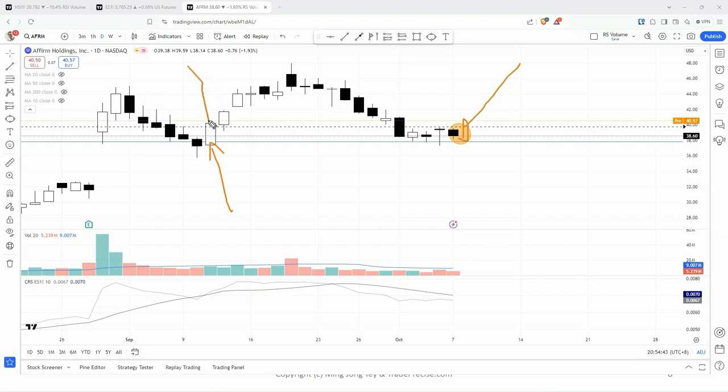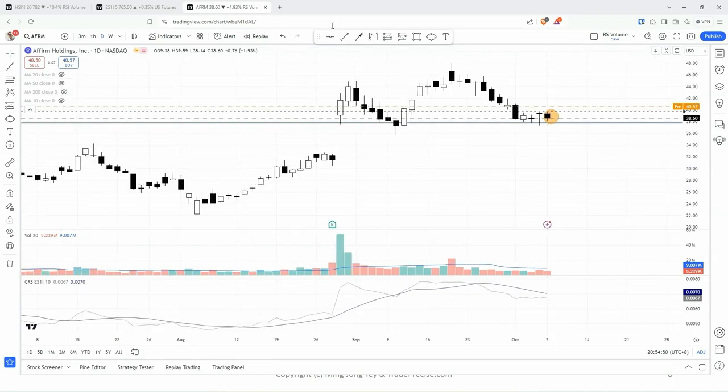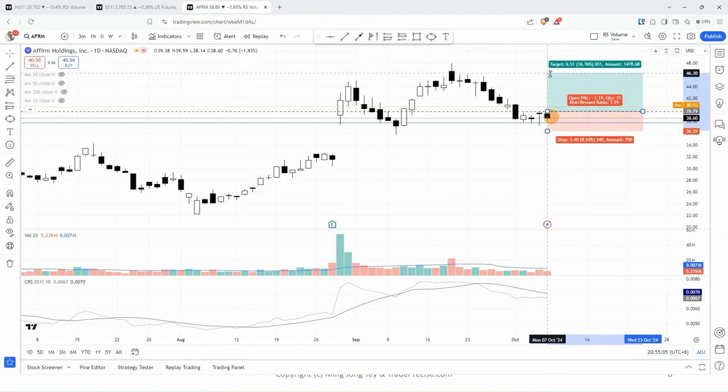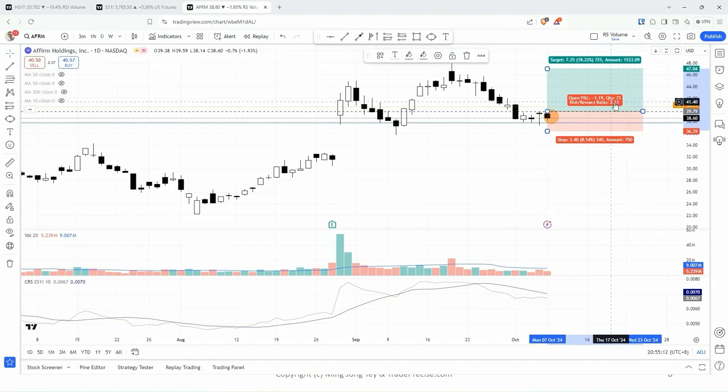So wait for a bullish bar to show up, a reversal bar, and then trade it to the upside. This is also another bottoming structure. That's why aiming for half two, somewhere around here. Even stretch to previous high — that's at about two.